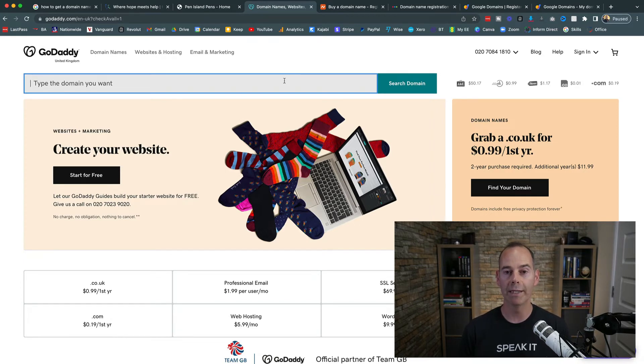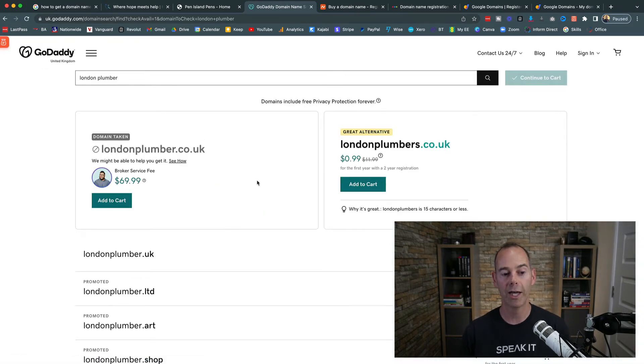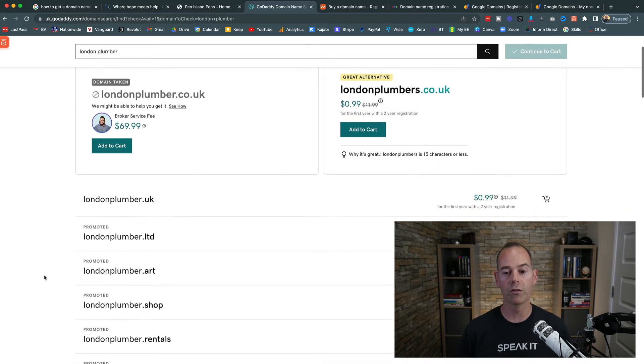Once you register your domain with one of these registrars, you own it — or more accurately, you rent it for a certain amount of time, usually on a year-on-year basis. For example, if I was a plumber in London, I'd search 'London plumber.' Londonplumber.co.uk is taken — no surprises there — but londonplumbers.co.uk is actually available. Have a look at your competition and try not to confuse your domain with another, which would mean confusing your services with theirs.